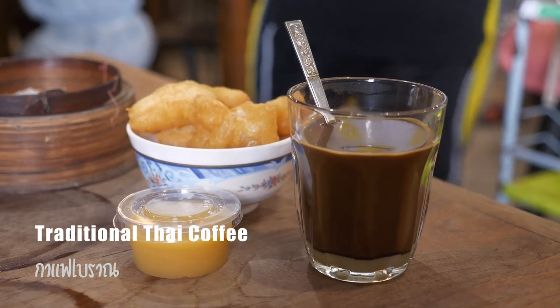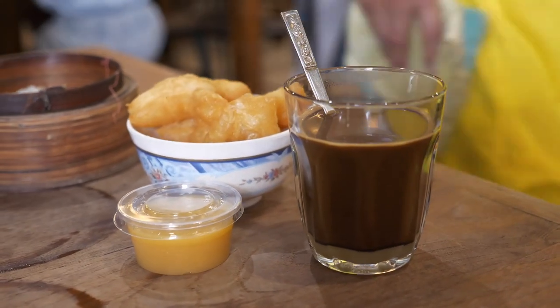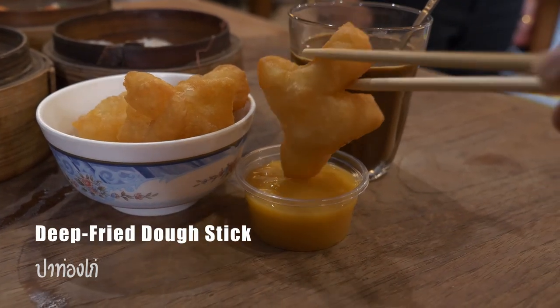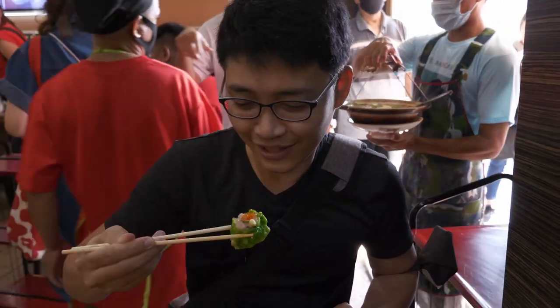This is traditional Thai coffee, made from Thai coffee and sweet condensed milk. This is deep-fried dough steak — we normally eat it with steamed custard. I really enjoyed the meal, and now I'm ready for shopping.